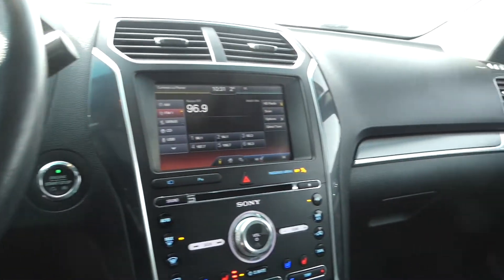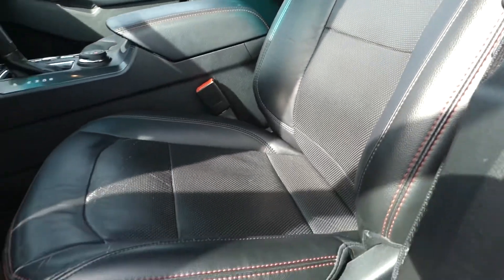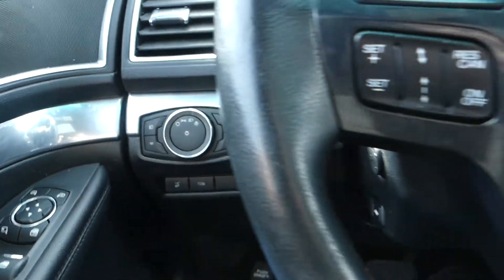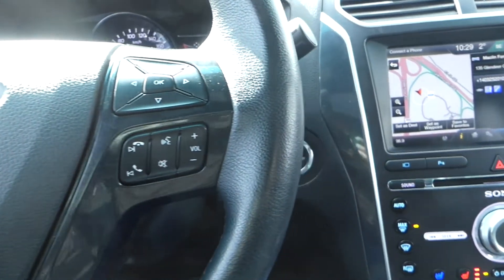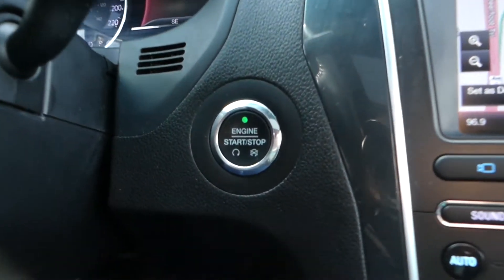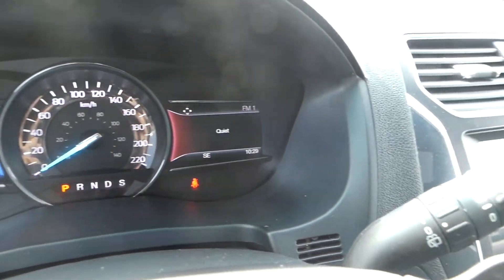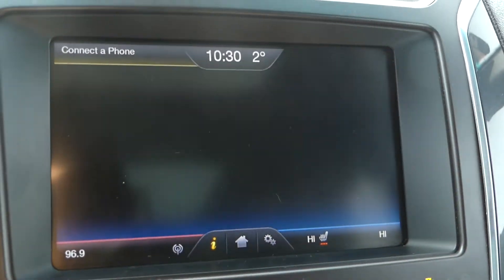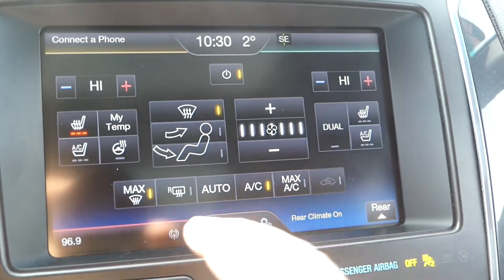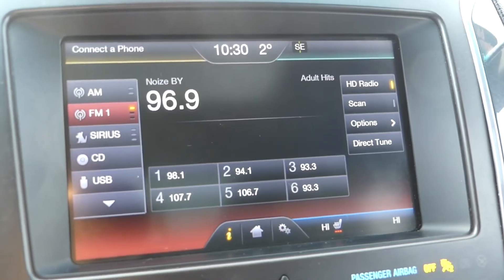Some of the more notable features of this Explorer include heated, ventilated and powered front leather seats, adaptive cruise control, Bluetooth, push-button ignition, remote entry, remote start, the blind spot information system, and this touch display screen for easy access to your navigation, climate and radio system controls, as well as miscellaneous vehicle settings.